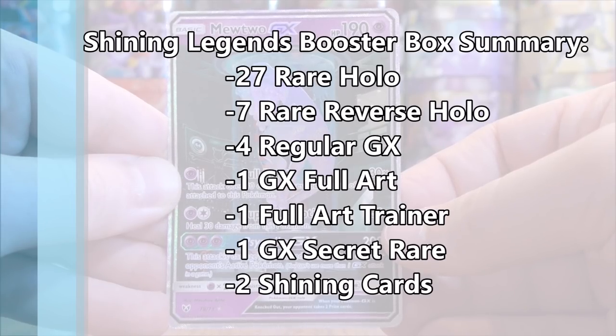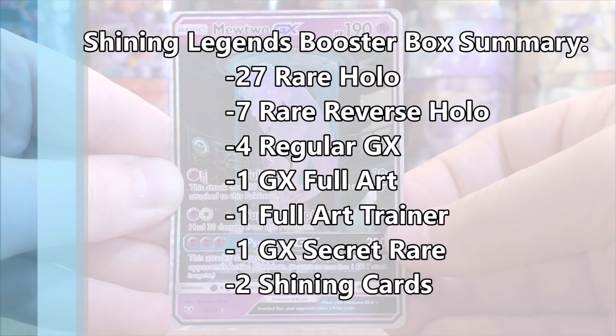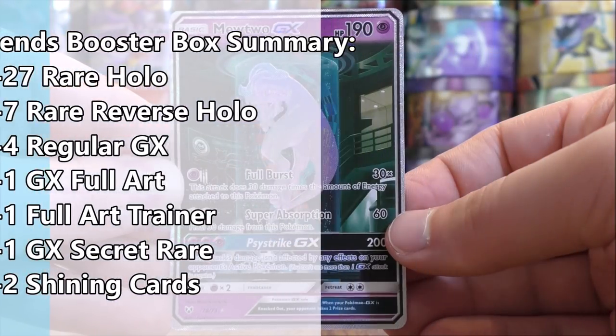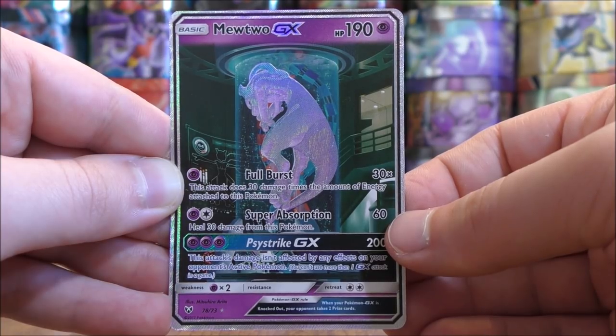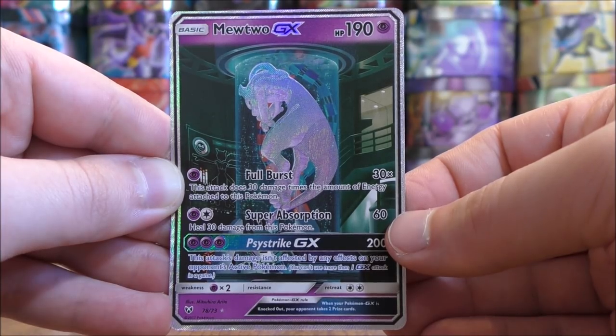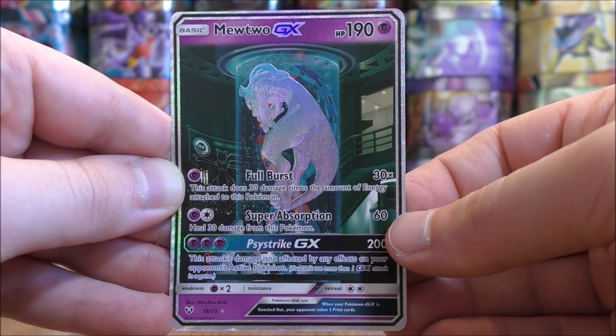Overall I was very happy with this booster pack lot opening. Next week in this series I will be opening up an Ancient Origins Pokemon booster box. So there you have it — thanks everyone for watching. As always, before you go make sure to check out all the links in the description of this video, including links to my blog, Facebook, and Twitter pages. Thanks everyone for watching and stay tuned for more videos.